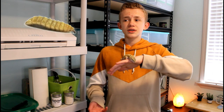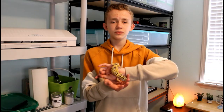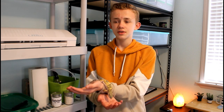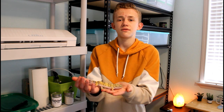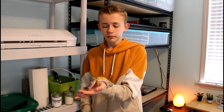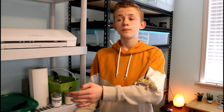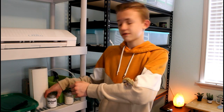Next, black soldier fly larvae — also known as BSFL or phoenix worms. They're kind of not the greatest feeder for an adult leopard gecko because you have to feed so many of them. They are larvae of black soldier flies, which are high in calcium, so they're good for a baby leopard gecko. If you have a baby or juvenile that's still growing, I'd definitely recommend mixing these into the diet. But for adults, I really wouldn't. Regardless, even if you are feeding phoenix worms, you still need a calcium supplement every time you feed.